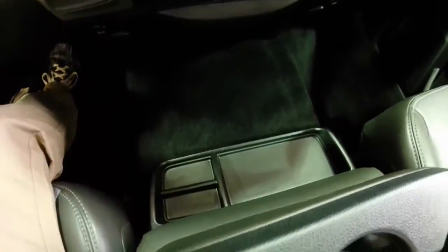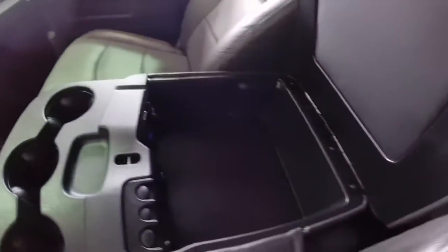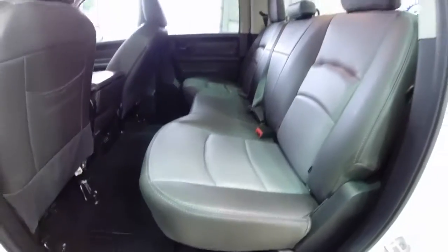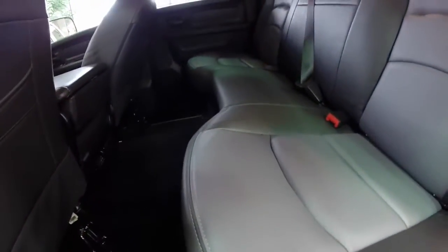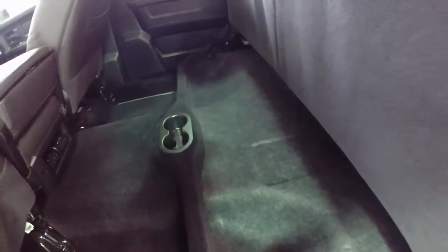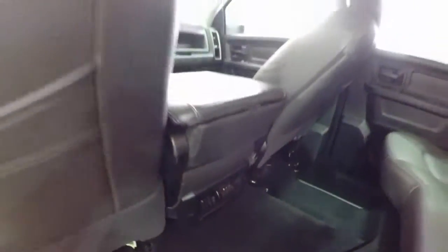You also have numerous storage trays, cup holders, and a center armrest that folds up to reveal more storage, a USB port, and charging ports. Backseat passengers have in-floor storage with removable storage wells, and the seats fold up to reveal storage underneath. There are also twin cup holders in the floor as well as air vents.